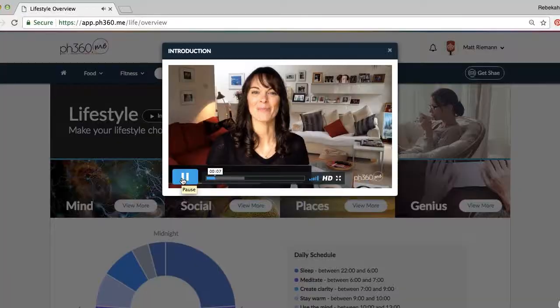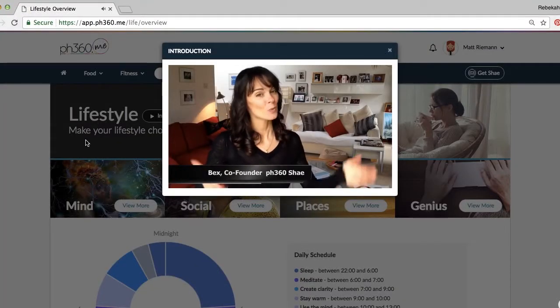You'll notice now that all of your results are right there in front of you so you can use them all at once. There are even little intro videos there for those people who are new and just finding their way around, but pH 360 and Shae is becoming much more practical, much more interactive and much more fun.